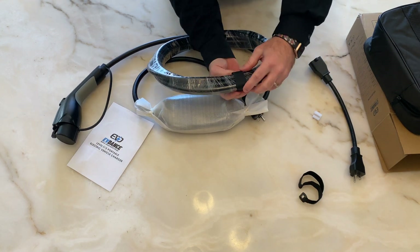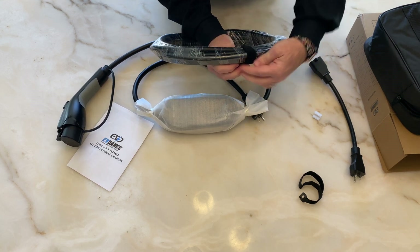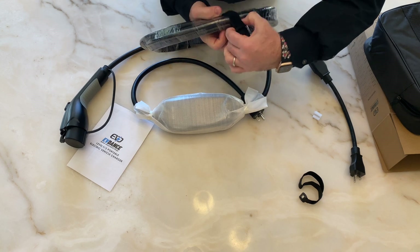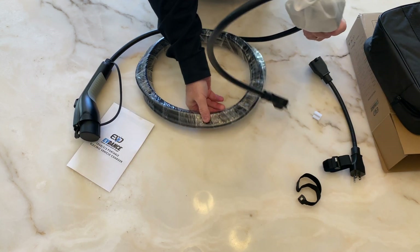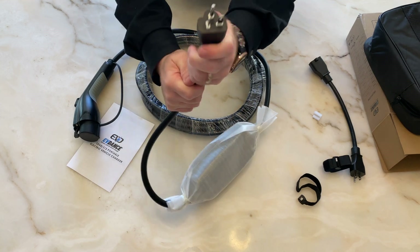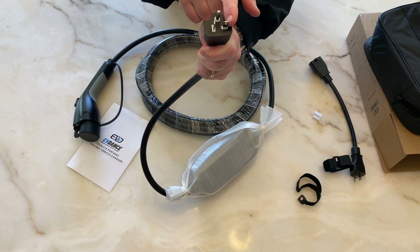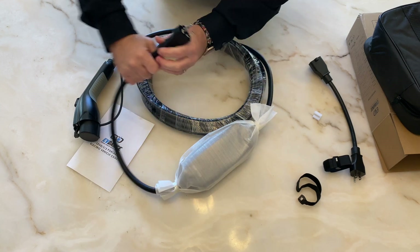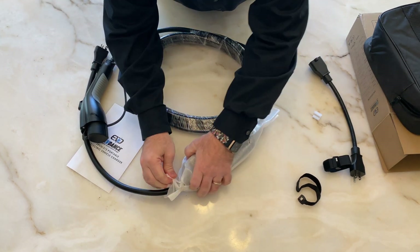Some people discard the Velcro ties, but I do not. When I'm not using my chargers, I keep them coiled up with these Velcro straps, so I definitely appreciate those. And there's the plug that comes with it — as I mentioned before, one of the sides goes sideways, and this gives you the higher amperage.